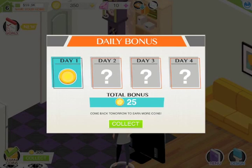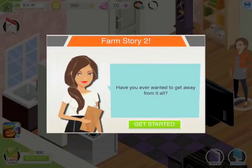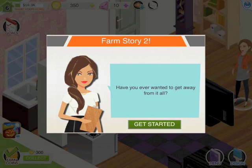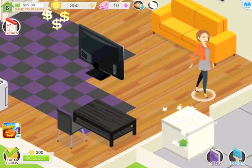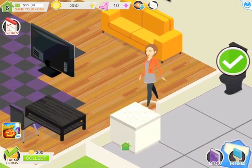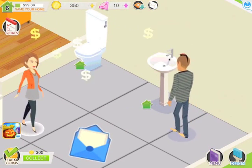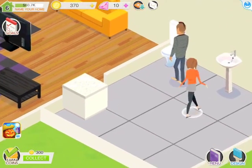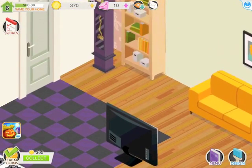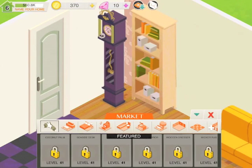Hi guys, today we are doing a new series called home design. With this you can choose loads of different kinds of things to make and design for your house, however you want it. As you can see, we have kind of started it, but we are thinking of doing a series of this.